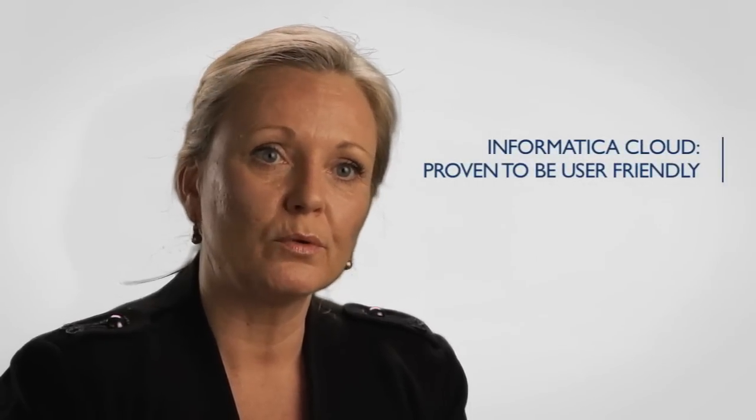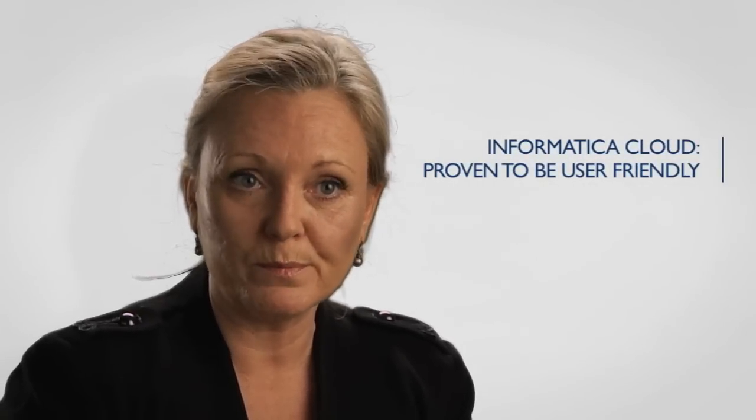I would definitely suggest people to use Informatica for their integration project. It has proven to be both user-friendly and understandable. We've had tremendously good support from the Informatica team when we bumped into problems. They have been flexible — despite the fact that they didn't actually know Oracle R12 when we first started out, as it was a very new invention at the time, they were very willing to try, test, and get it to work for us. I would definitely recommend it at any time.